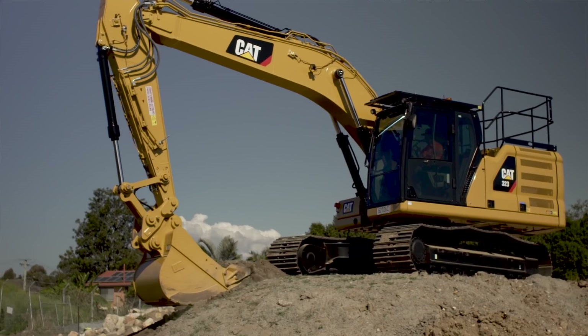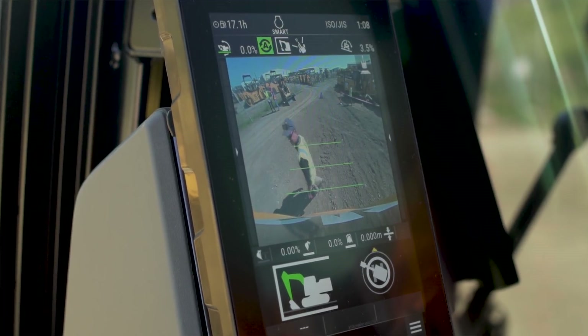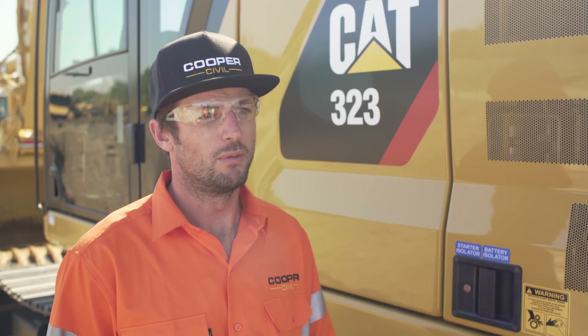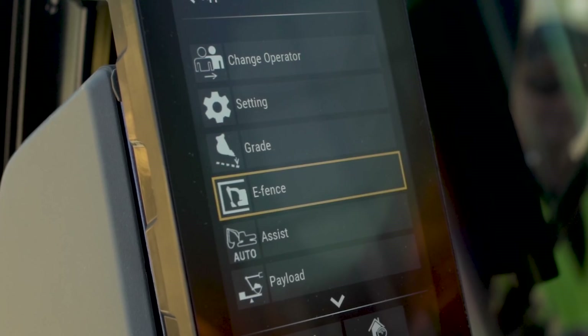With the 360 camera, you can work so much faster without thinking about anything that's behind you, because you can see it. The standard limiters or e-fencers have come in handy. On the latest job, on a night shift working under a bridge, you didn't have to worry, you didn't have to think you're going to hit something and hold the whole show up.